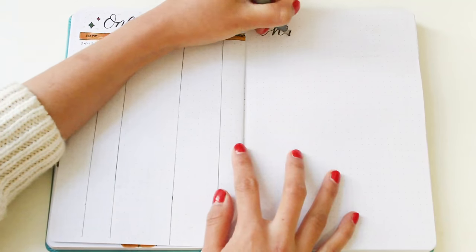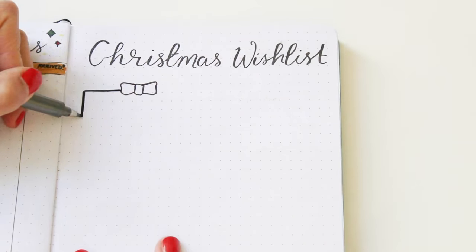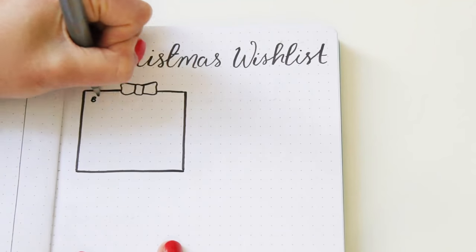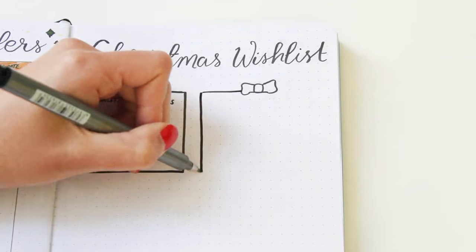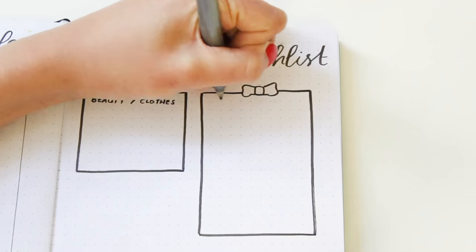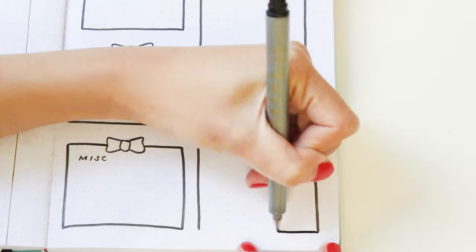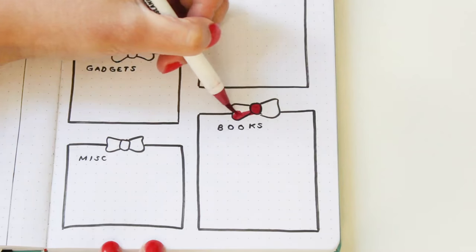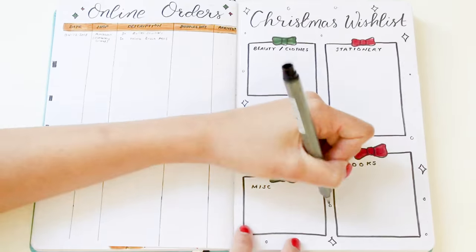On the other side is a Christmas wishlist — a slightly improved version of the one in my December setup, where I'm putting everything I could possibly want into different sections. I'm drawing little boxes and labeling the different categories. I think this is helpful especially if you really don't know what you want for Christmas, as the different categories can give you some ideas.